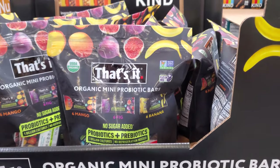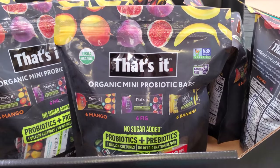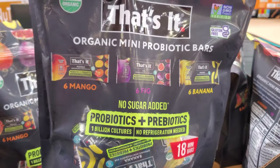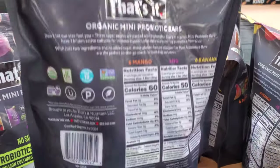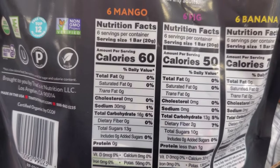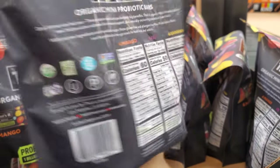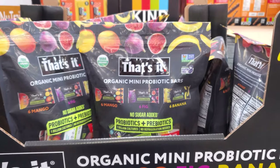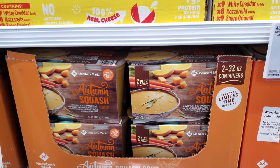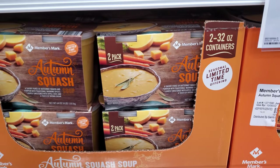I normally buy this at Costco and these are highly addicting. This one is no sugar added with probiotics and prebiotics — so this one's new. Sodium 30 milligrams, total carb 16. Mango banana flavor — if you love it, you'll love it, but highly addicting. I normally have to buy two. We have autumn squash soup here, seasonal, limited time for $9.48.